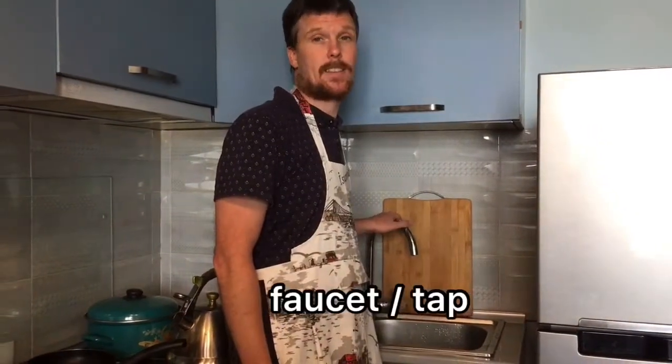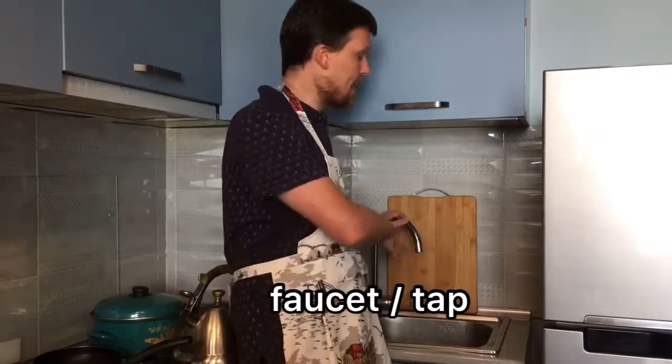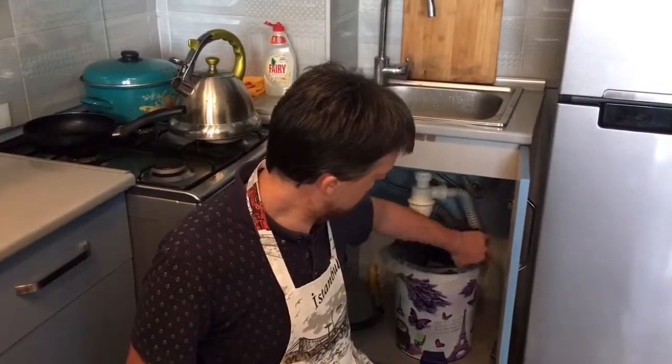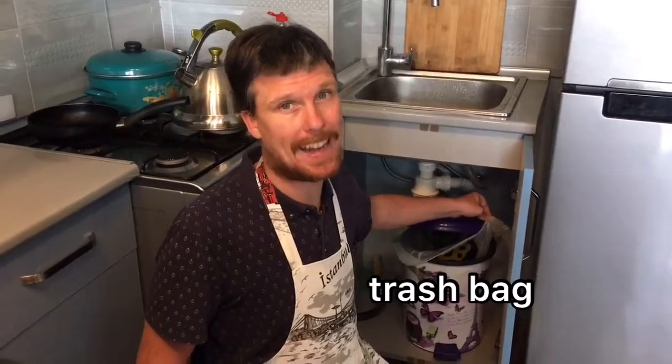This is the sink, and this part is the faucet — or tap. And here I have a cutting board. Below the sink there is a trash can or trash bin, and this is a trash bag.